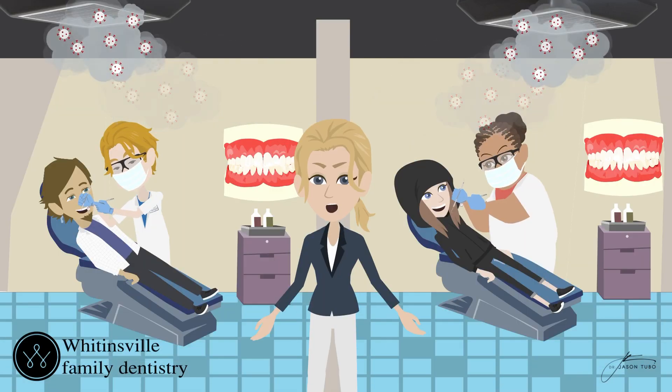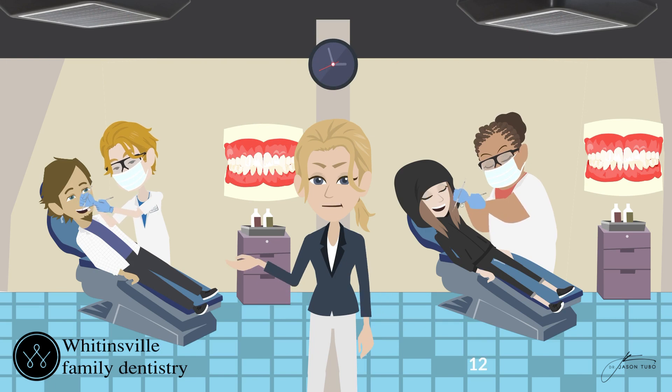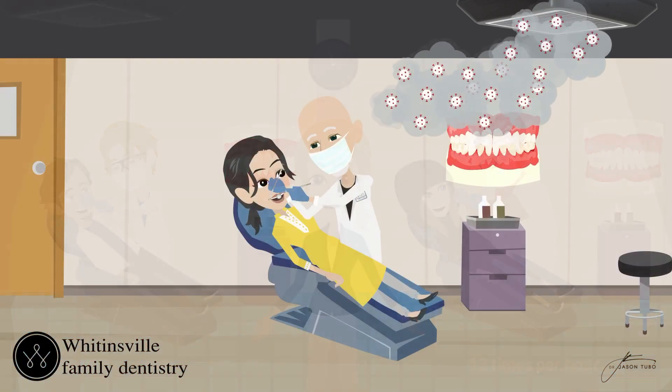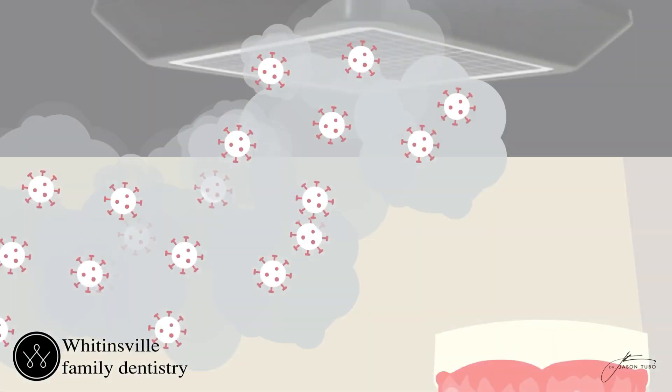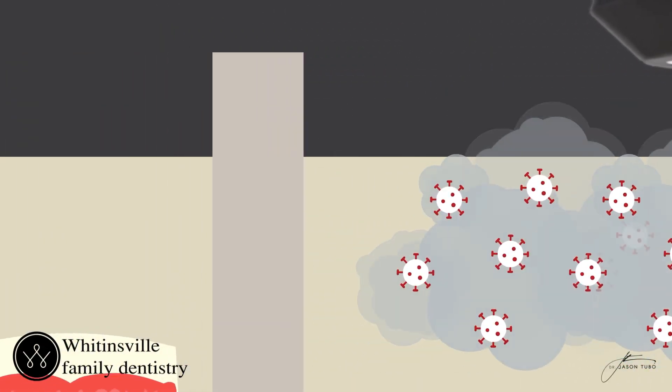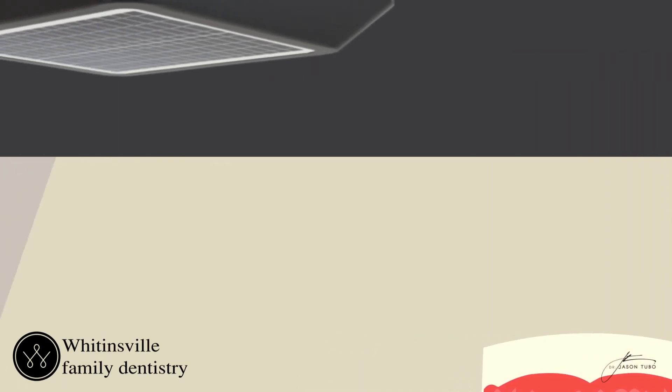The system we designed and installed exchanges the air in the room a minimum of 12 times per hour. So nothing bad can remain in the air from one appointment to the next. And because it's a negative pressure system, the air in that room cannot travel down a hallway to another room.